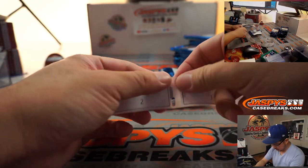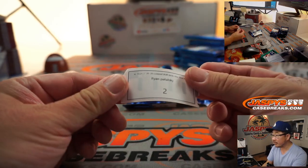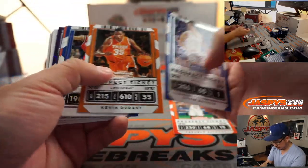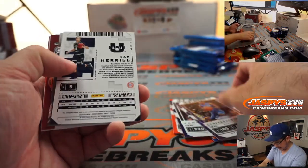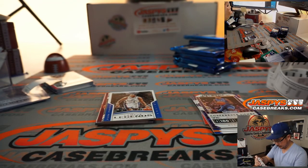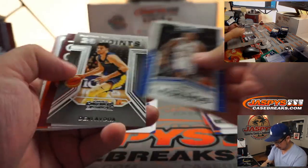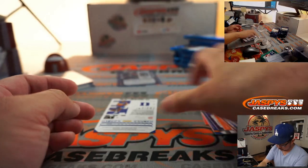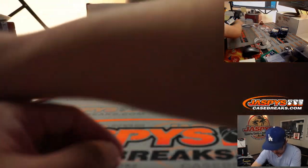Pack two is Ryan. He has two and six. We'll get to six later, but here's two right now. Anthony Davis, champion. Kyrie Irving and Sam Merrill is your prospect ticket autograph.